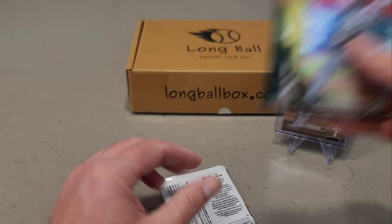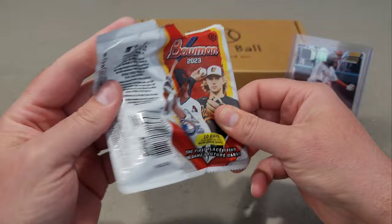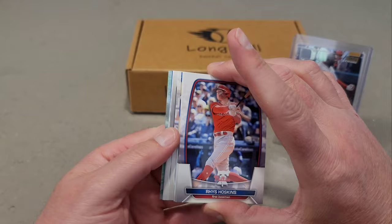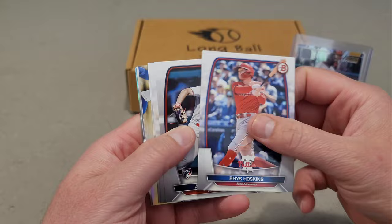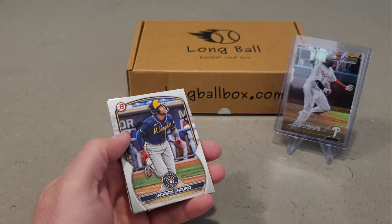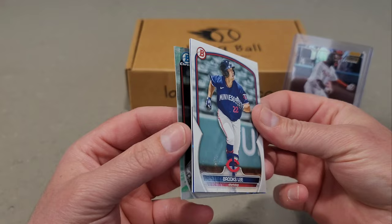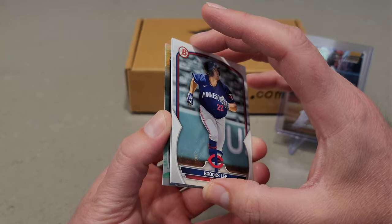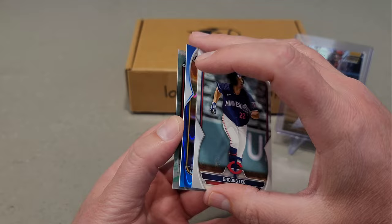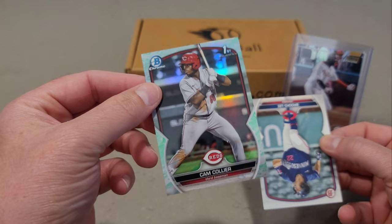Last pack to ever rip open for the Long Ball subscription box. Looks like we have a Lunar Glow — that is a box hit. Gunner Henderson, Brian Bello, Elvis Martinez numbered to 50 in the Bowman Scouts, Jackson Trio, Yanqui Fernandez, Brocksley, and then — whoa — we do have something here. We have another one right behind Brocksley.